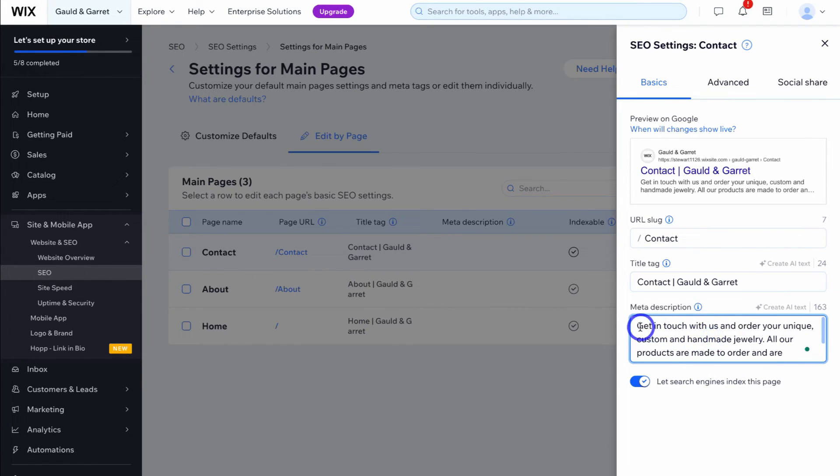I'm going to quickly manually add a meta description for the contact page. As you can see, I've quickly created a unique meta description. You want to make sure you're adding keywords into your meta description as well as a call to action, and that the copy is relevant. Once you've added and optimized your meta description, title tag, and URL slug, navigate over to advanced — we won't cover the advanced options in detail in this beginner's tutorial.